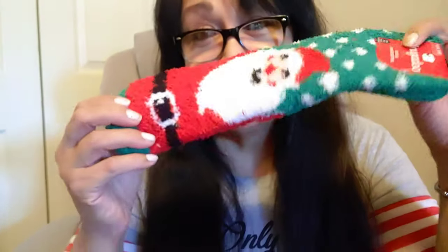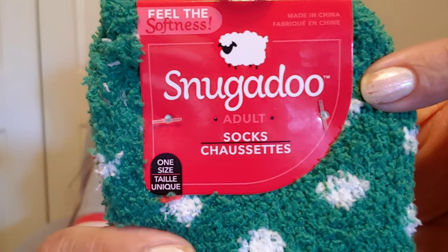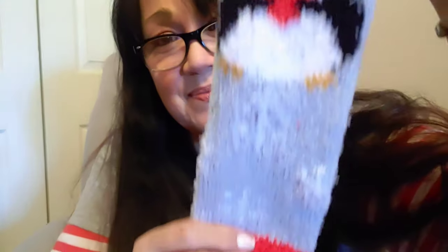This is a Christmassy stocking stuffer haul. I'm going to start with the Snuggadoo Christmas socks. Aren't they adorable? I love Santa Claus — I collect Santa Clauses. I'll be showing a bit of my festive Christmas decor. I love that these socks are grand and so soft and festive. They have Santa with his little red suit and the belt. So I got this one — these are going to be stocking stuffers.